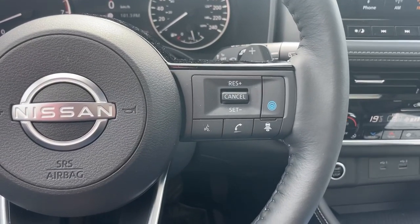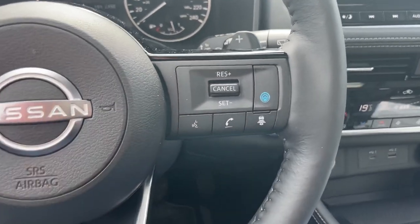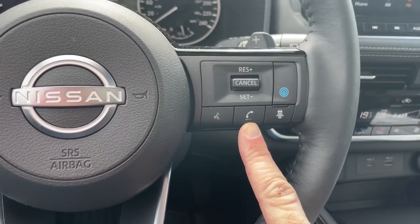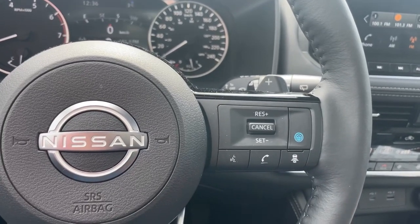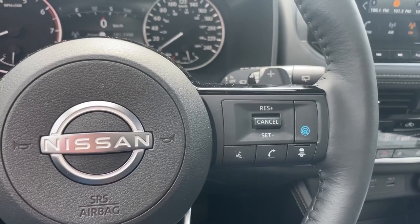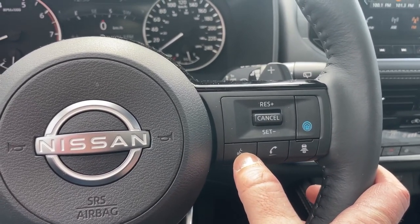On the right-hand side of the steering wheel are the controls for Bluetooth hands-free and cruise control. The phone button answers or hangs up a call, while the voice button lets you make an outbound call. Pressing and holding the voice button for two seconds will access Siri if you have an Apple phone, or Hey Google if you have an Android phone that's so equipped.